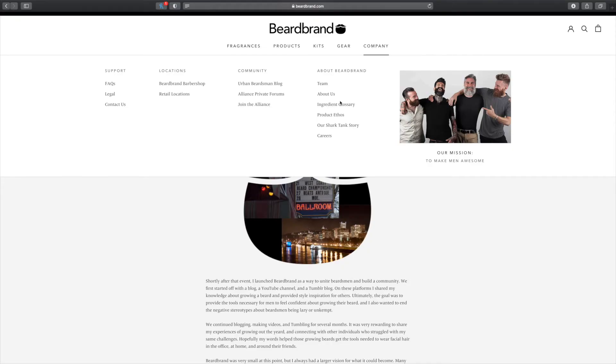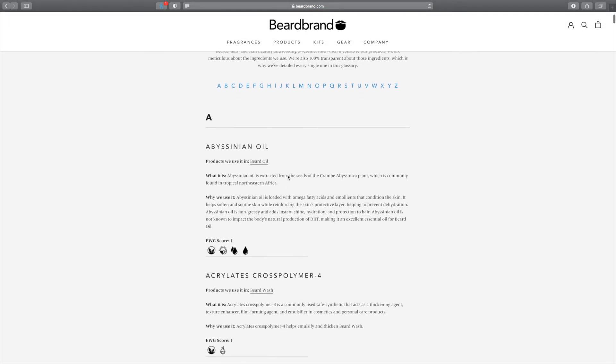That's going to be it for today's video. If you'd like to check out more Beardbrand products, I'll be leaving a link in the description below. They also have three different quizzes on their website to determine what beard style you have, what fragrance you might like, and things like that.